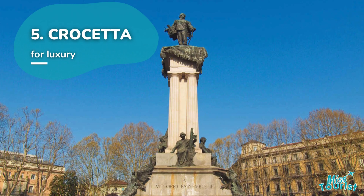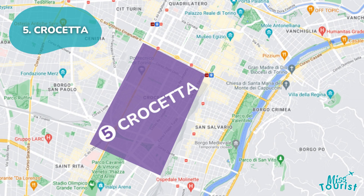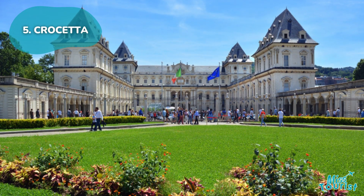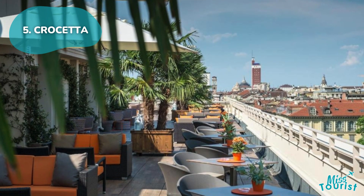On the south wing of the historic center, La Crocetta impresses with Art Nouveau buildings and leafy boulevards. With its proximity to Turin Polytechnic University and family-friendly vibe, it's a safe and elegant district.